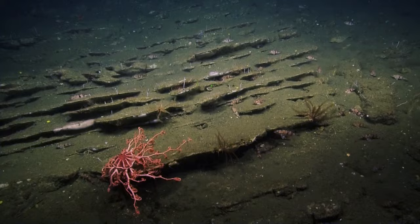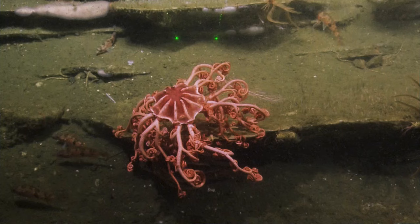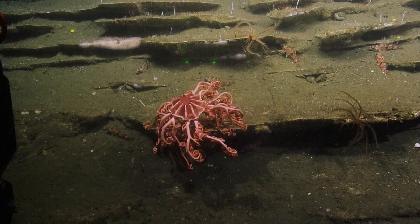So how did they get the name basket star? I think when they open their arms out to catch their prey, they have more of the appearance of a basket. But if they're not actively feeding or they're trying to defend themselves, they kind of pull their arms in and look like a basket that got crunched.